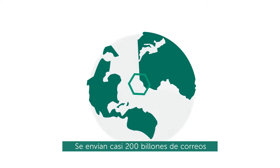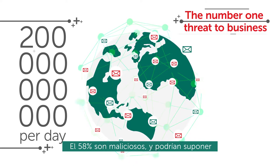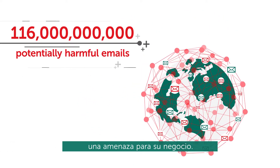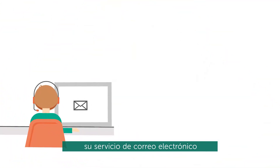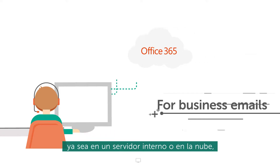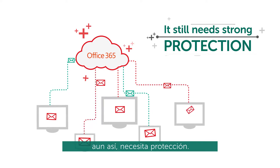Almost 200 billion emails are sent around the world every single day. 58% of these are malicious and could pose a threat to your business. Many companies have moved their email to the cloud with Microsoft Office 365. But no matter where it's hosted, on the premises or in the cloud, it still needs strong protection.